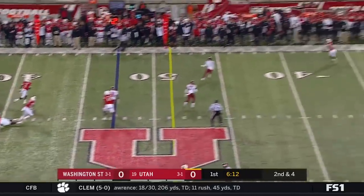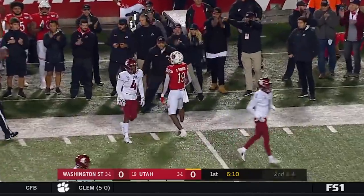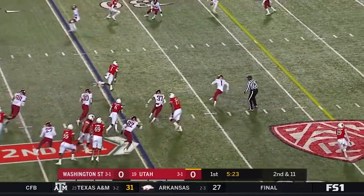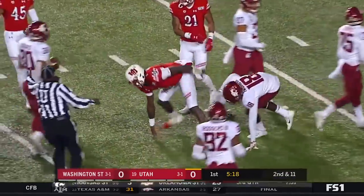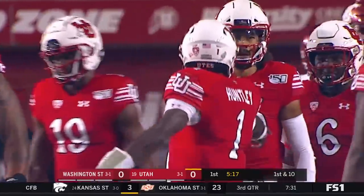Huntley moving around and again down the sideline. Wide open is Brian Thompson. It's kept here by Huntley. Huntley with the speed as he's going to go down inside at the 15-yard line, and he picks up 20.